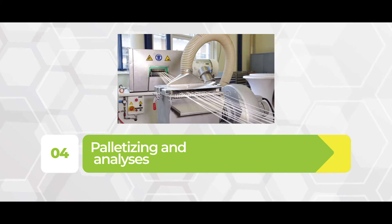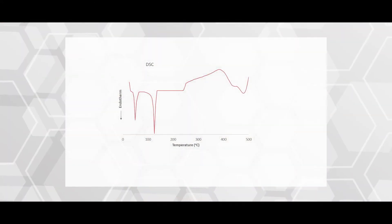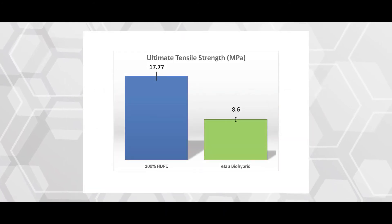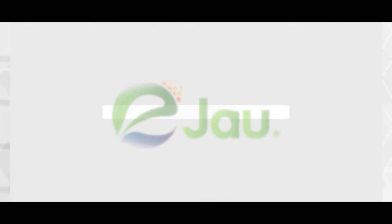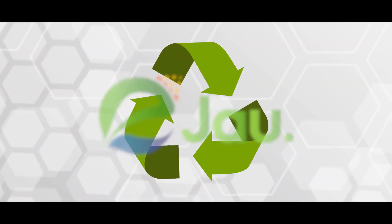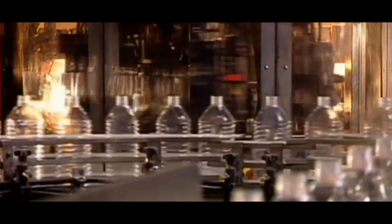After palletizing and analysis of the resin, Ejiao Biohybrid Polymer Resin exhibited excellent thermal and mechanical properties, rendering it a suitable green drop-in material for commercial plastic products manufacturing. With up to 40% green content, Ejiao is also recyclable. Simply put, Ejiao is a practical solution for minimizing petroleum-based plastic pollution.